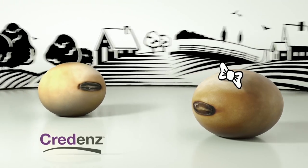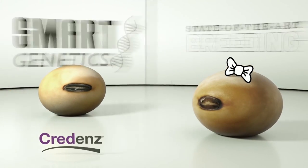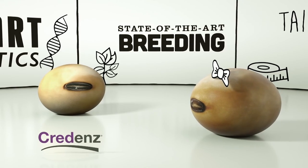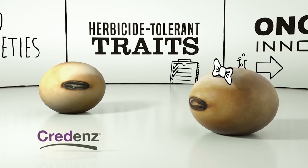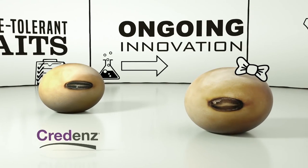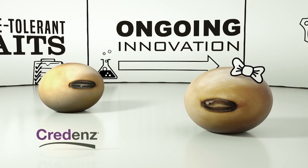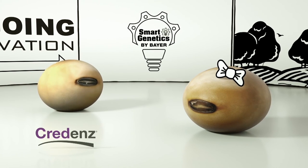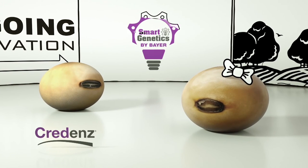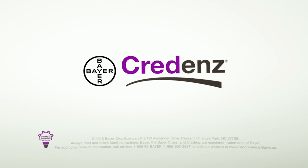Credence soybeans are designed using smart genetics. State-of-the-art breeding advances the best germplasm, plus tailored varieties for any field conditions with choice in herbicide-tolerant traits. Credence soybeans come backed by Bayer's ongoing innovation. Want increased yields and ROI? Plant the smarter soybean. Talk to an authorized Credence retailer or discover the right Credence variety at credence.bayer.us. Always read and follow label instructions.